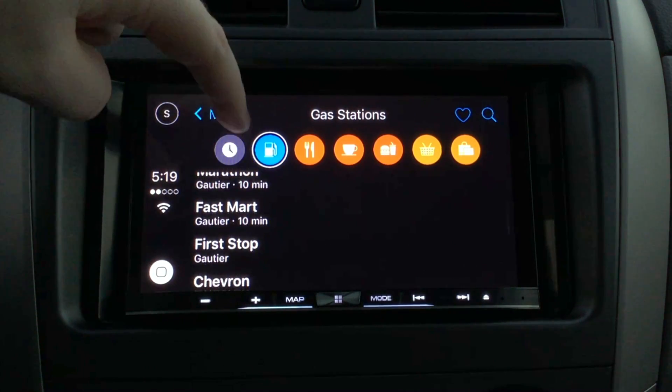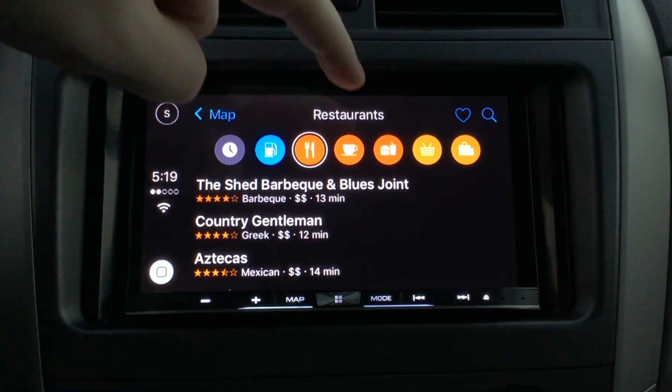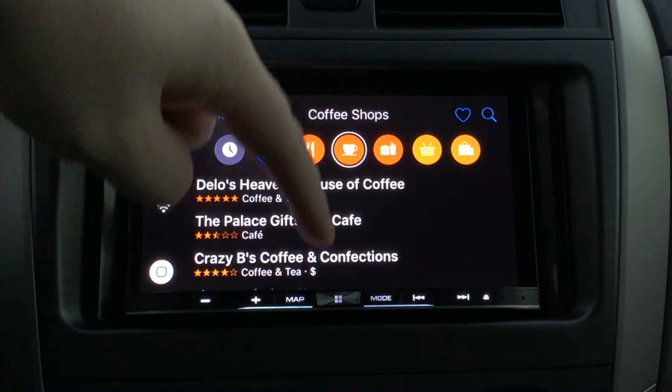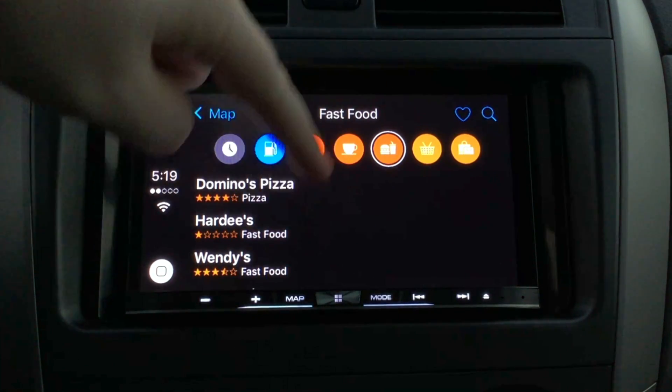Over on the Apple Maps side, there's a new feature called Nearby which lets you see destinations based on what's close to you and by category — gas stations, restaurants, coffee shops, fast food, for example. You can see the name of the business, ratings based on Yelp reviews, and what kind of business it is, like coffee and tea, pizza, or fast food.